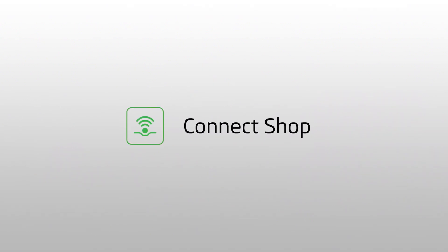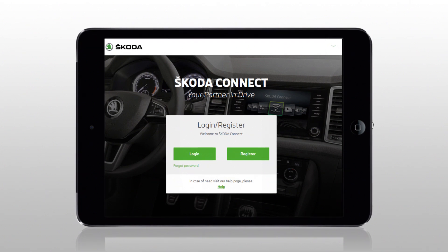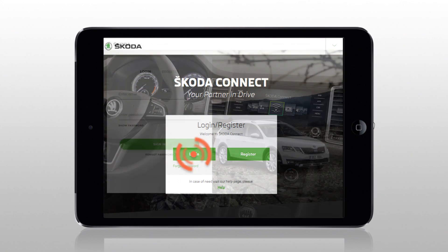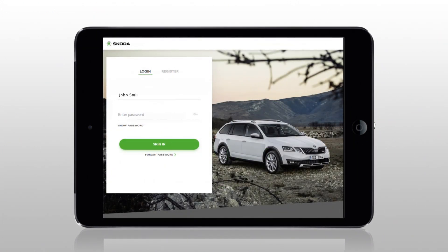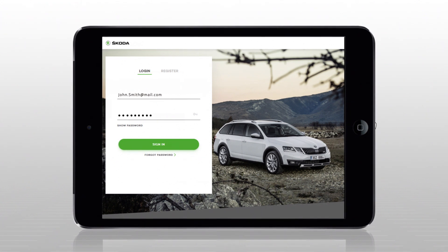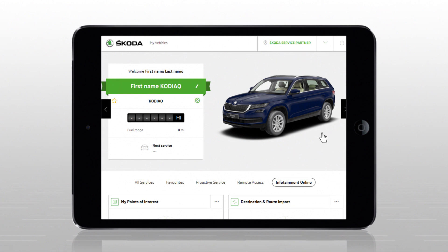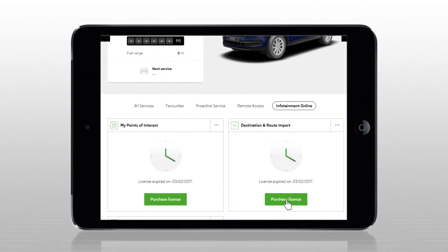The customer can order and purchase new services online or extend the existing services that are about to expire using the Skoda Connect portal. The customer is always informed prior to service expiration. If any service has expired, its validity can be extended by clicking on the tile of the relevant service.